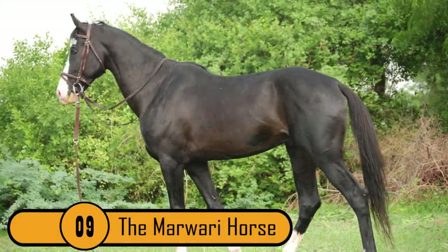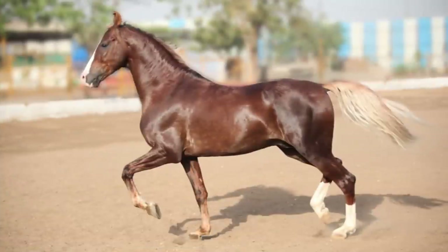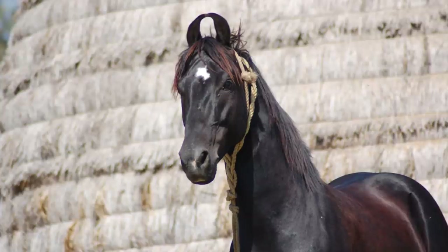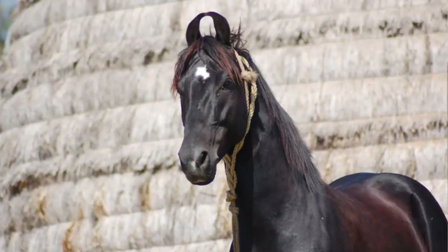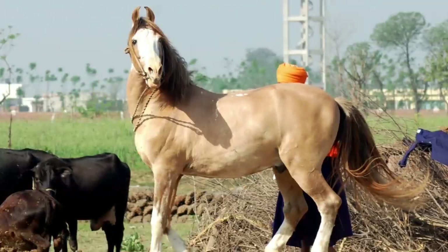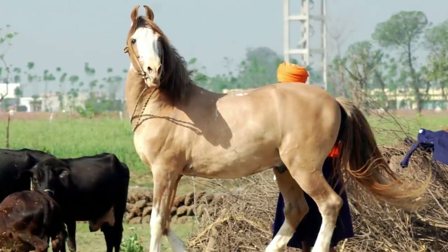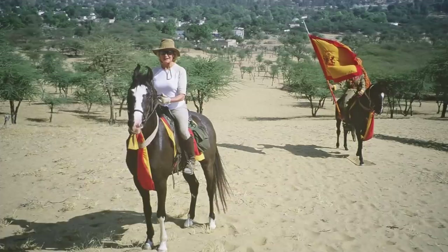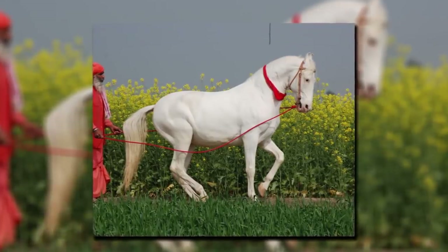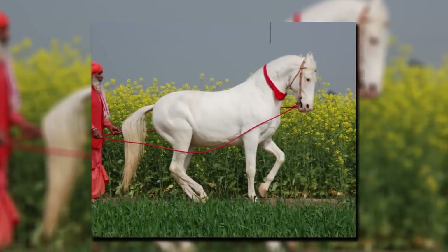9. The Marwari Horse. This is a very rare breed from the Marwar region of India. The horse looks like your average horse until you get to its ears — they are very long and curve inward, unlike any other breed. It's a strong breed great at farm work, riding, and packing. If there are other horses on the farm, chances are the Marwari Horse gets teased the most.